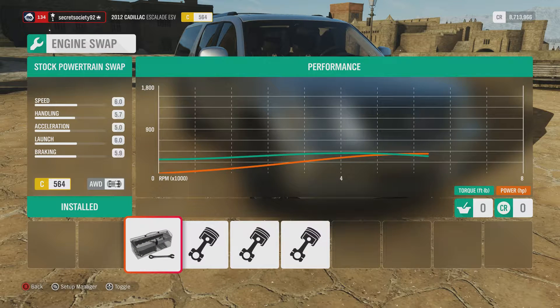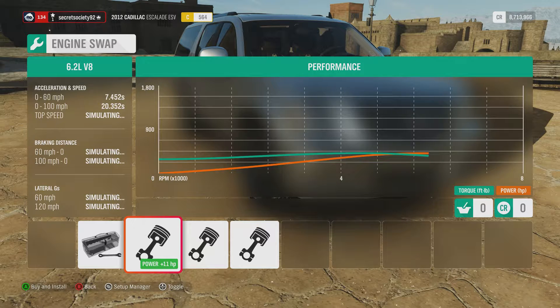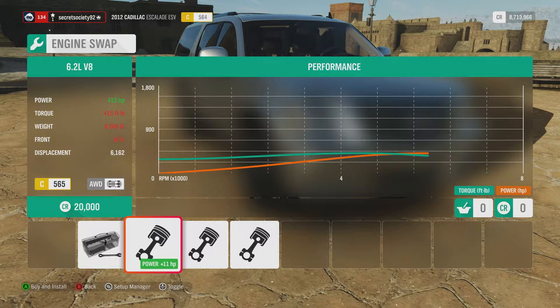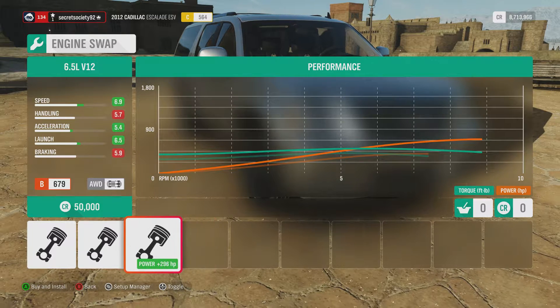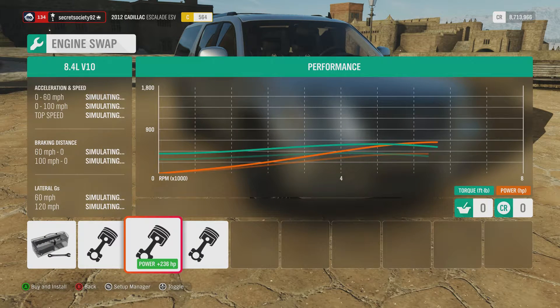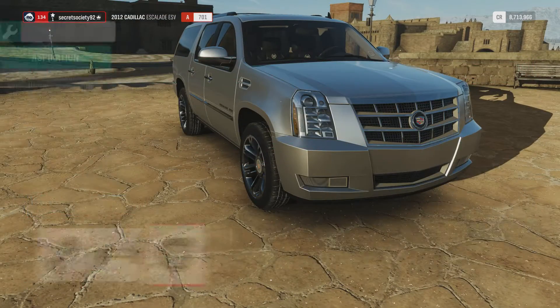No way you're going to get enough power out of that even upgraded. So we can put a 6.2 litre V8 in it, which only gives us slightly extra horsepower and a little bit less torque. There's also an 8.4 litre V10 — obviously from a Dodge Viper — and a 6.5 litre V12. Since this is obviously an American car, we'll go for the Viper V10 and then give it a couple of turbochargers.